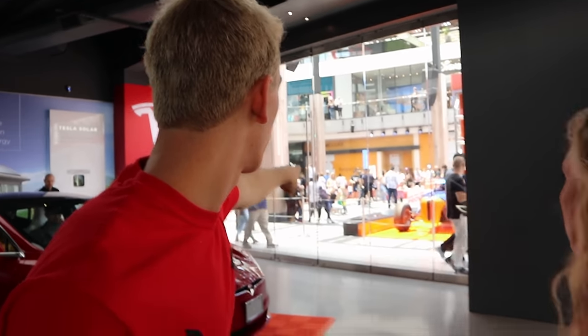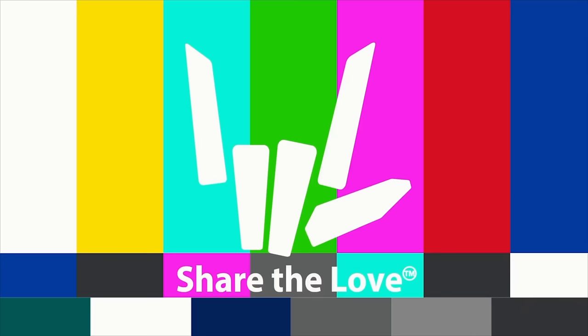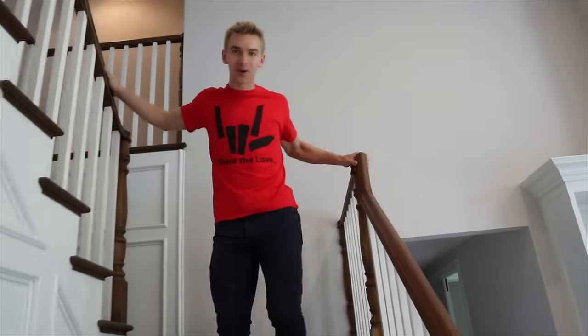Hey Sharers, what's going on? Welcome back to the vlog. Welcome back to another super awesome day.